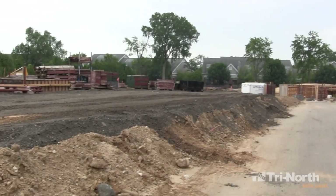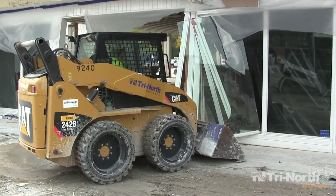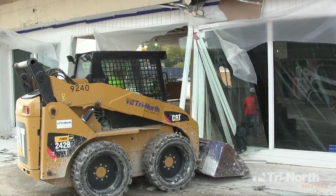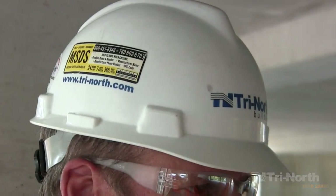It goes without saying that on our Tri-North job sites, hardhats must be worn at all times with no exceptions. Even if you feel you are safe from any danger, you are not. A hardhat can be the difference between life and death on a job site.